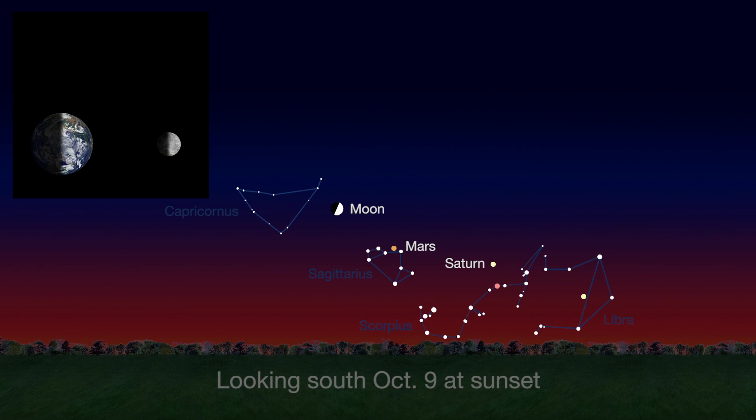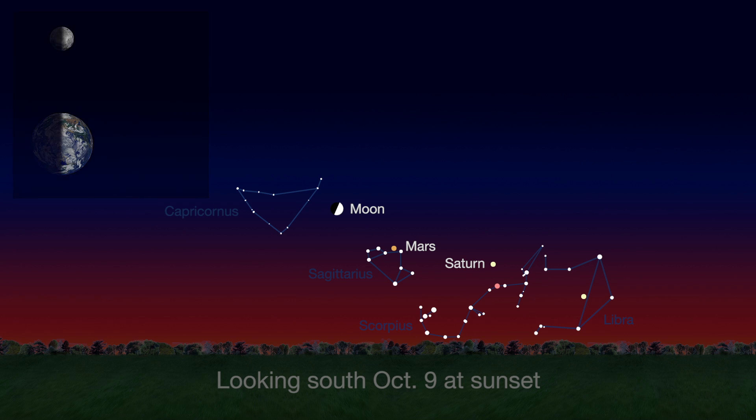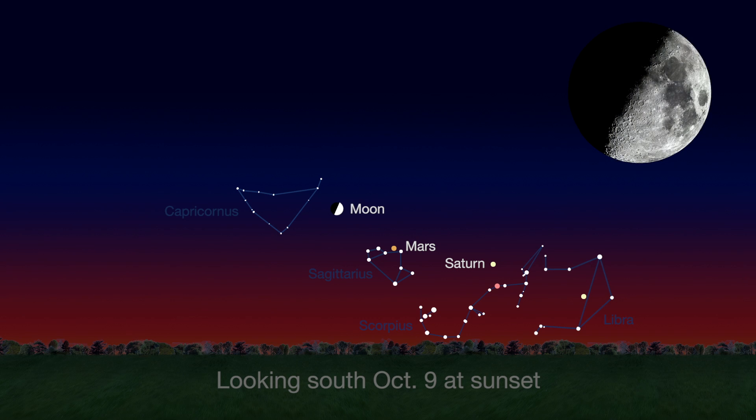A week later on the 9th, the moon has traveled through one-quarter of its 29-day orbit around Earth, and we see the first quarter phase. Also look for Mars just below the moon.